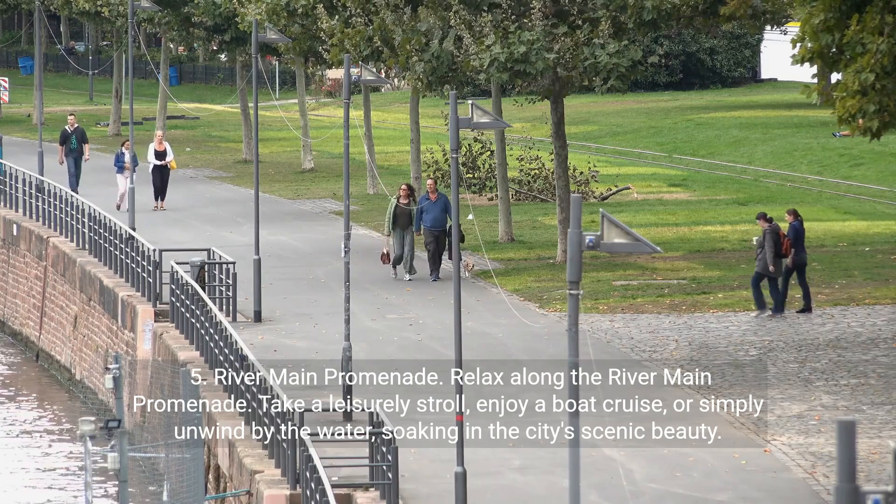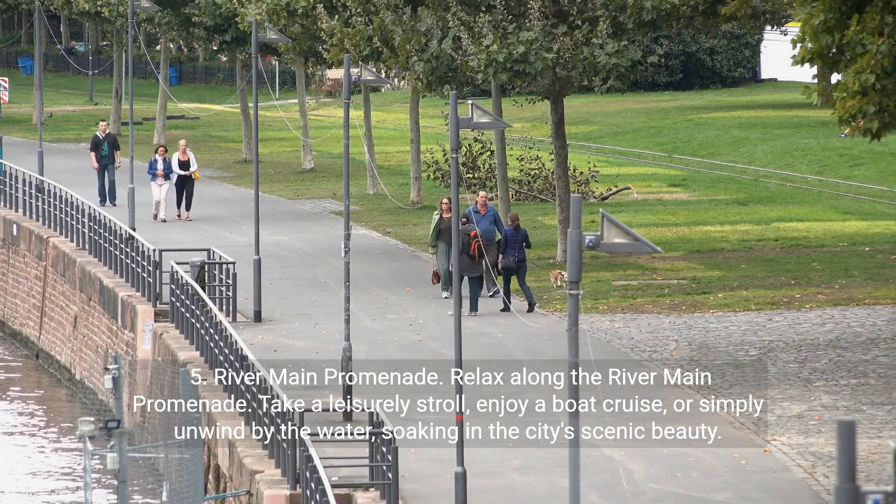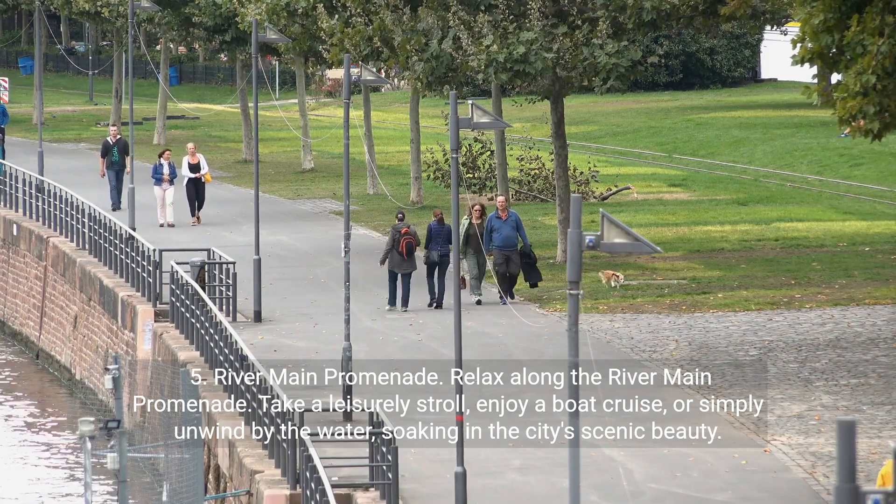River Main Promenade. Relax along the River Main Promenade. Take a leisurely stroll, enjoy a boat cruise, or simply unwind by the water, soaking in the city's scenic beauty.